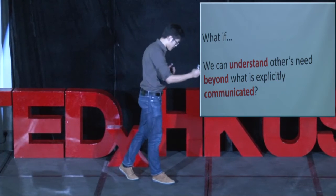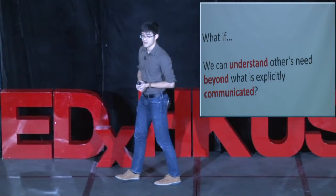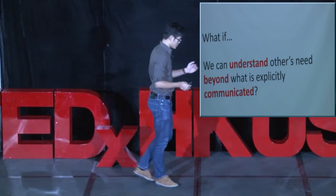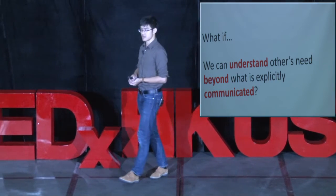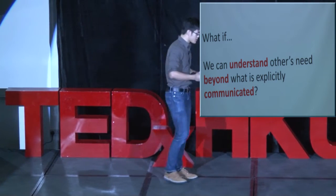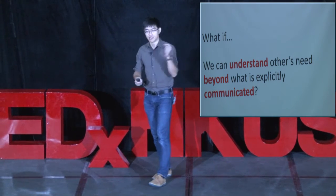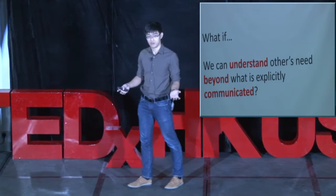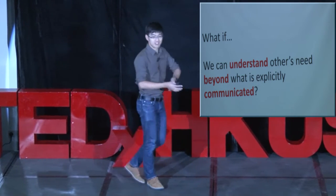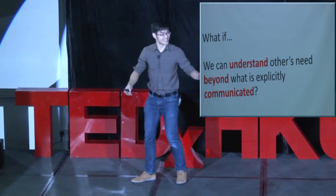On the interactions between people — with our friends, with our families — what if we can understand others' needs beyond what is explicitly communicated? Imagine a world where we actually start training children from young to see beyond what is explicitly stated by their parents, to see the desires, to see the heart behind what they say. At work, what if you can see beyond the assignments your boss gave you? You see their pressure, why they're driving so hard, the stakeholders they need to deal with — you understand that pain. Boyfriend and girlfriends: imagine guys don't need to hear from their girlfriend before they know what she wants.